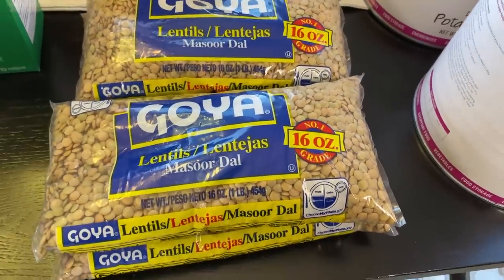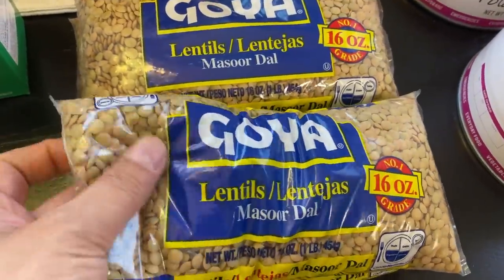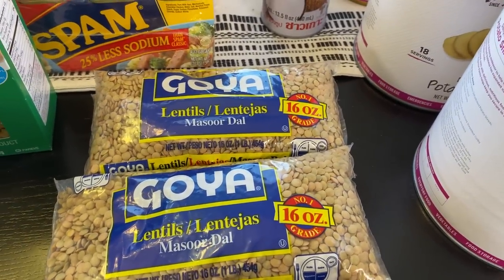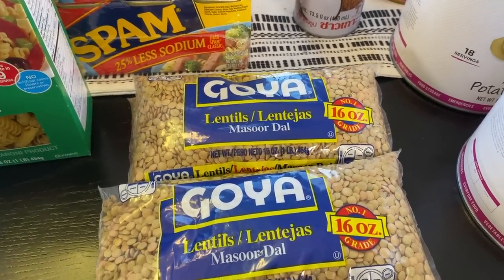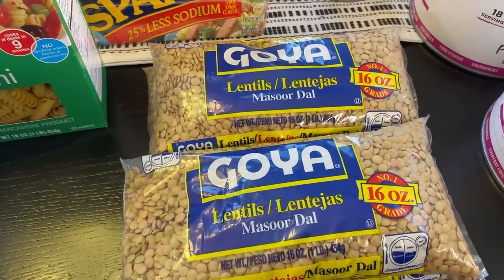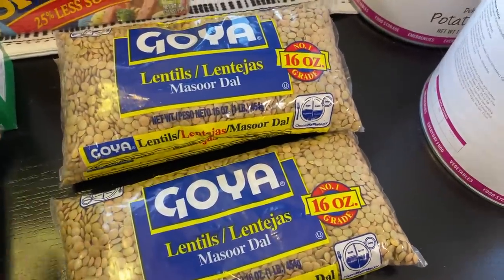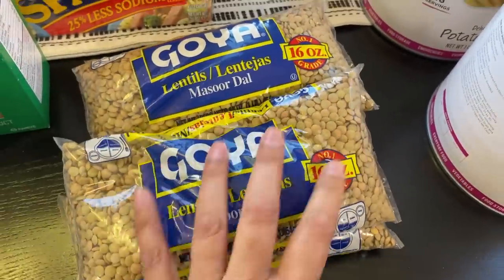Someone in the comments suggested I get more dried beans, especially lentils, since you don't have to soak them as long. I haven't cooked lentils in years so that's something I want to change. My suggestion is to learn from those more experienced — about three or four people recommended lentils, so I'm adding them. I used to make lentil soup, so with these I'll put three bags into mylar for longer-term food storage.